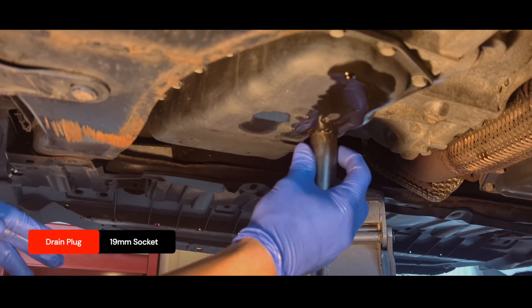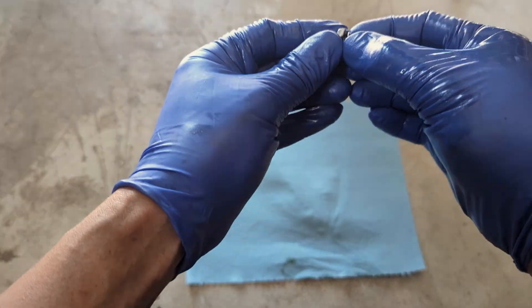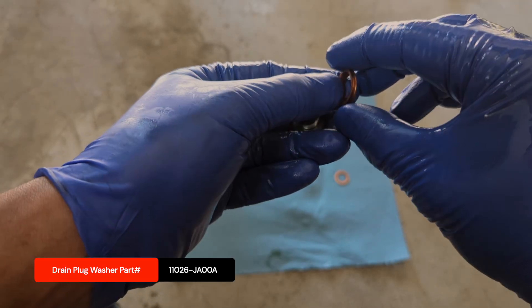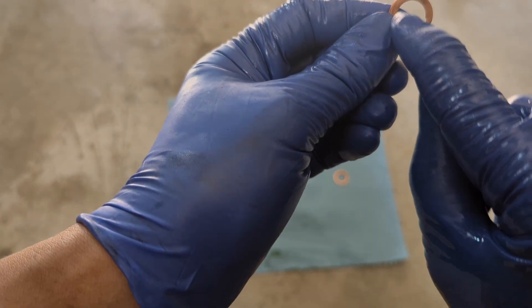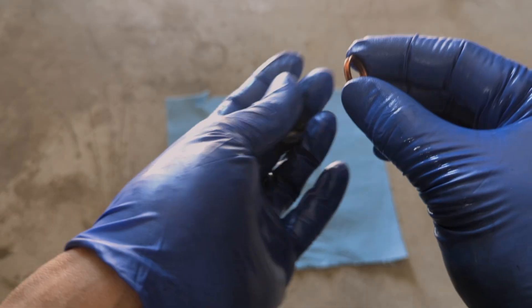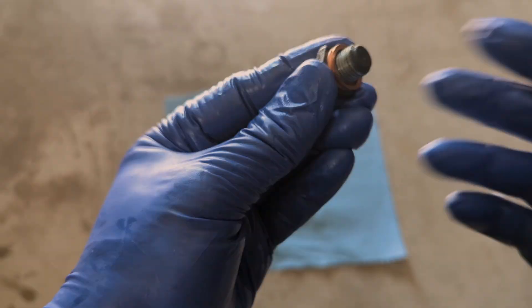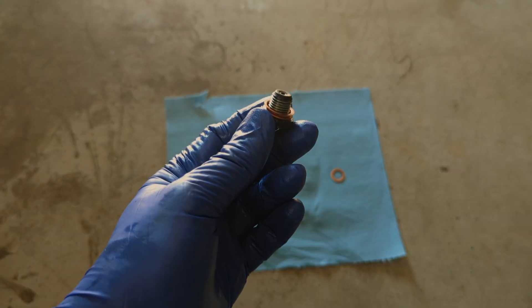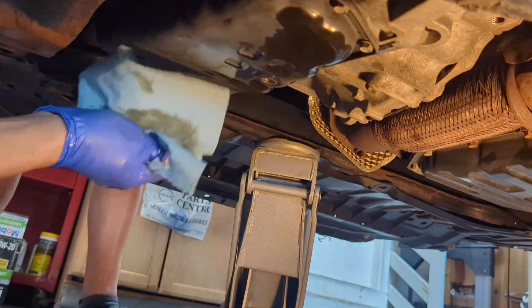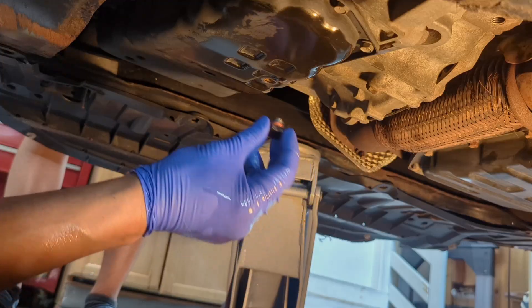Remove the 19-millimeter drain plug and let it drain. We need to remove the crush washer — this is the same crush washer for both the engine oil plug and the transmission plug, the exact same size. The side with the notch has a smaller surface; you put it on the plug, and the other side goes up toward the transmission oil pan. Once the fluid is completely drained, install the plug with the new crush washer and tighten it. That seals the unit.